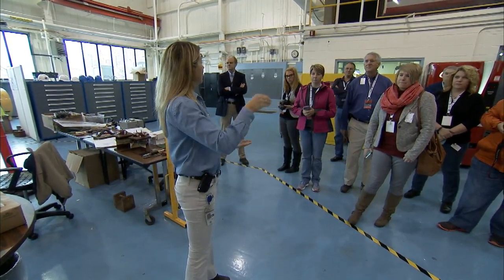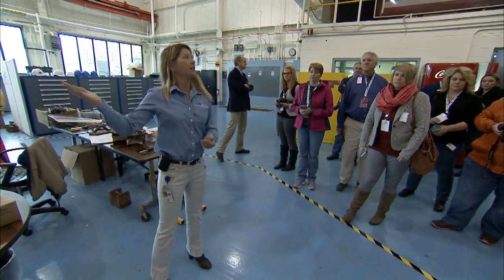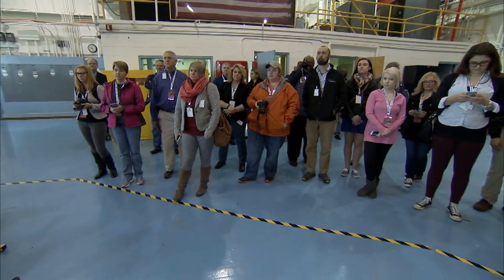It's going to be disassembled and brought up here to Langley, where we're going to integrate it onto the crew module and prepare it so that we can do the crew module.